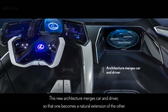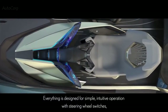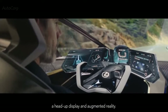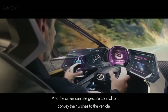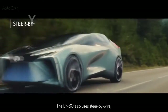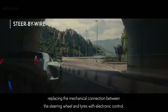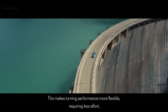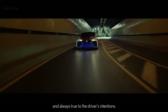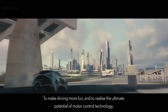This new architecture merges car and driver so that one becomes a natural extension of the other. Everything is designed for simple, intuitive operation with steering wheel switches, a head-up display, augmented reality, and gesture control to convey the driver's wishes to the vehicle. The LF30 also uses steer-by-wire, replacing the mechanical connection between the steering wheel and tires with electronic control, making turning performance more flexible, requiring less effort and always true to the driver's intentions.